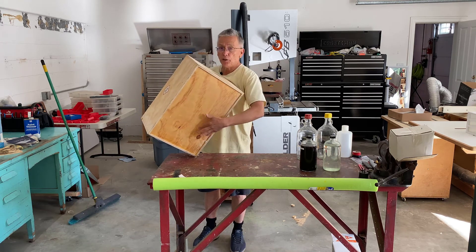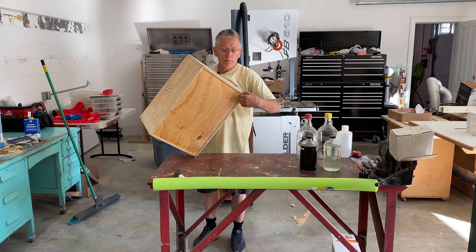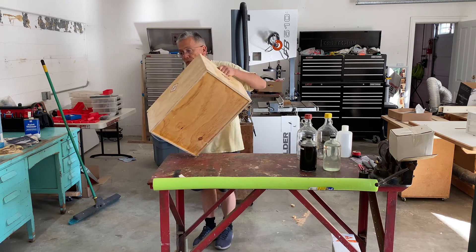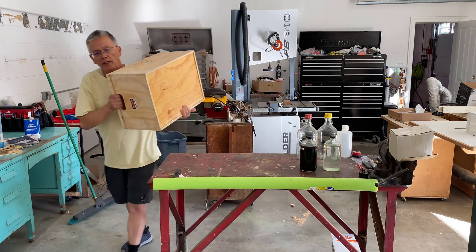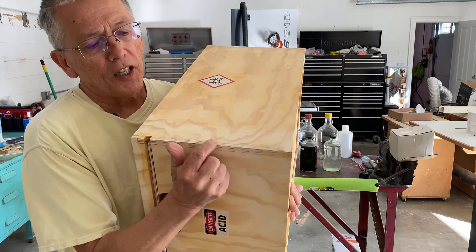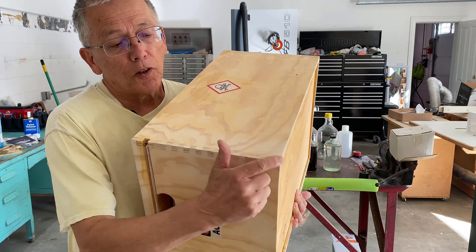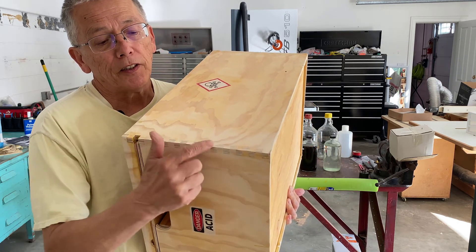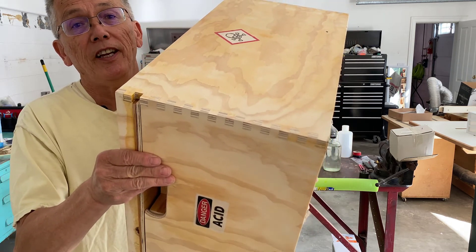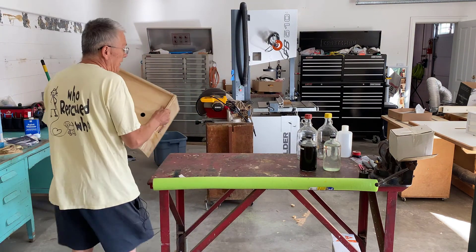The bottom has quarter-inch plywood and it's grooved into the walls of the box so that it's quite strong. And then these are finger joints — there's a lot of glue area so they're very strong. They have a lot of surface area. A little bit tricky to make, but not all that bad. You can do this fairly easily if you have a table saw.